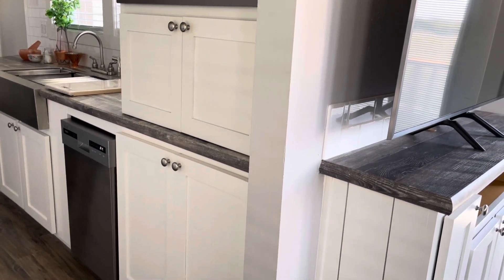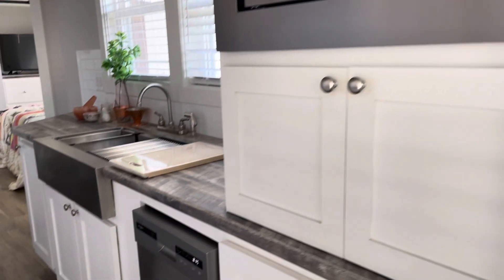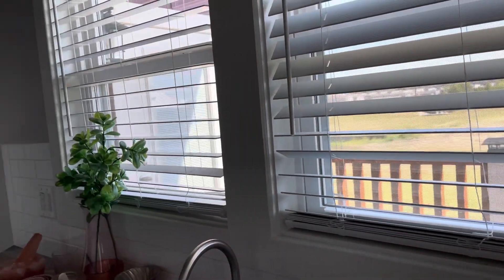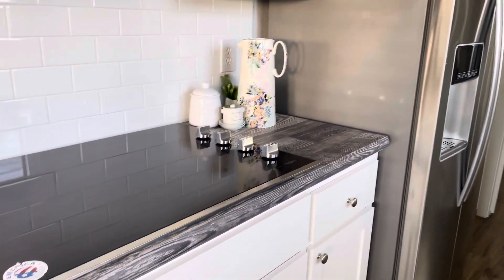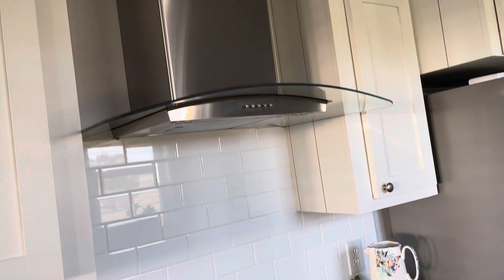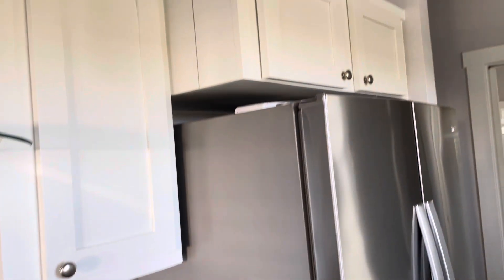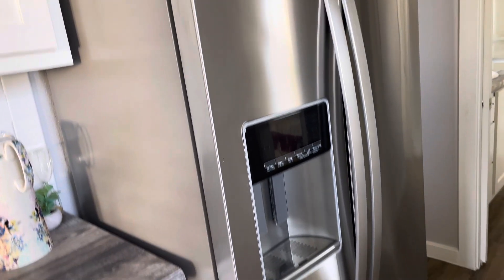Kitchen galley. Microwave, dishwasher, farm sink with window views. Induction cooktop with a huge vent. Lots of cabinet space. Lots of space for decorations or storage above the refrigerator. Full size refrigerator space. And we have a nook here for a washing and dryer setup.